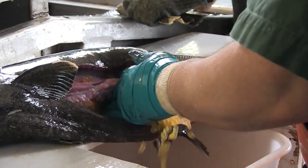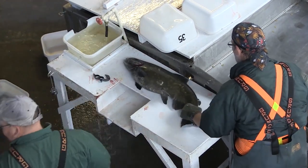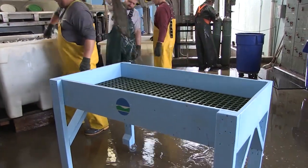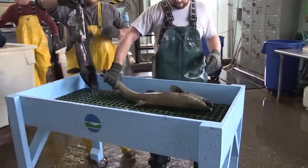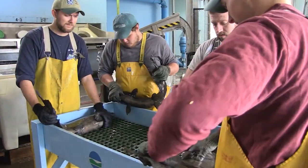The process begins with the capture of the adult fish. The broodstock are gently netted from the river and transported to the hatchery facilities. Here, they are placed in holding tanks where they are monitored for any signs of stress or illness. Proper handling is crucial at this stage to ensure the fish are in optimal condition for spawning.